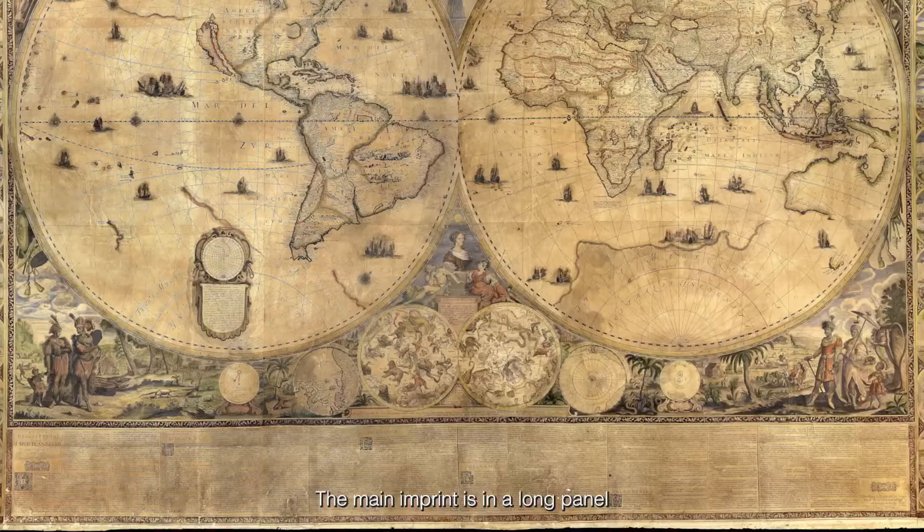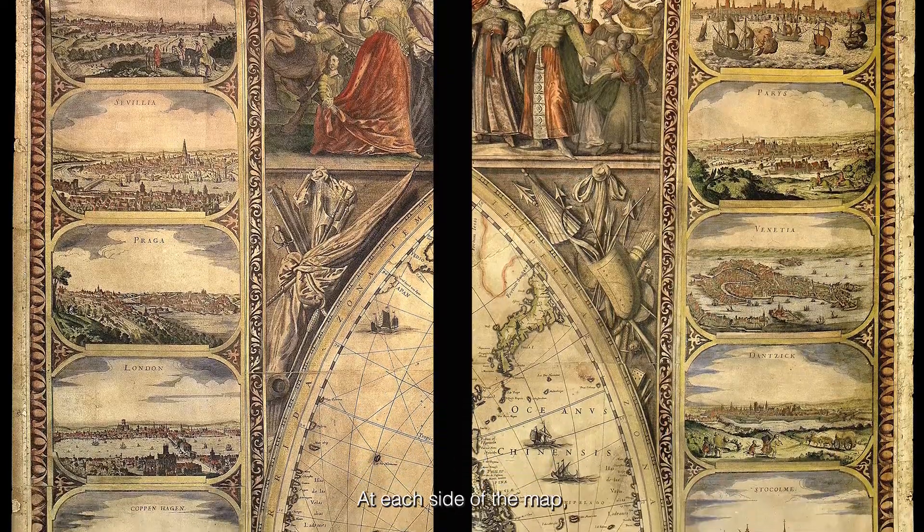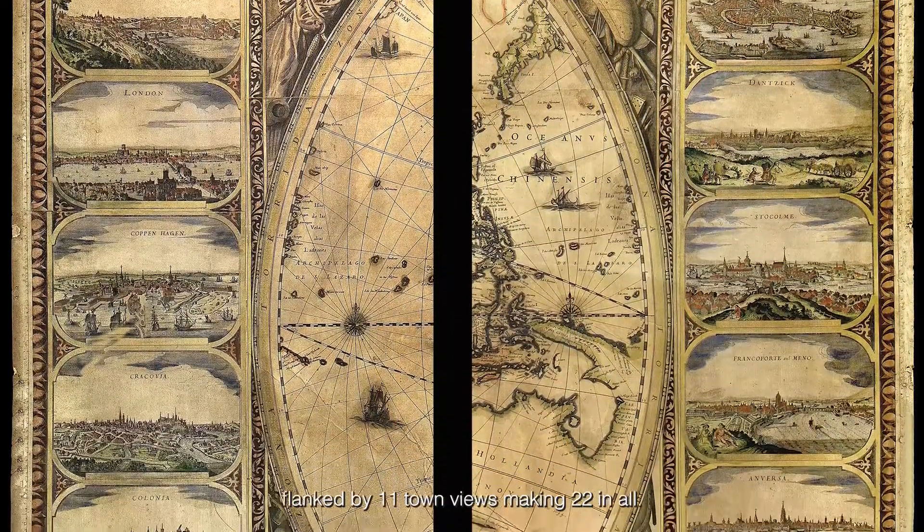After her death, de Rossi was commissioned to record her funeral. The main imprint is in a long panel below the hemispheres, and each side of the map is flanked by 11 town views, making 22 in all.